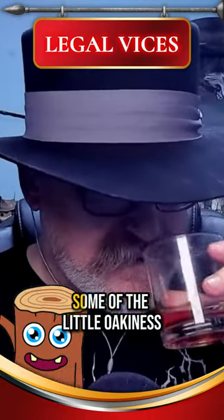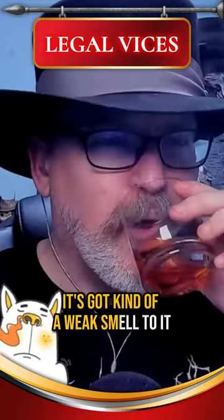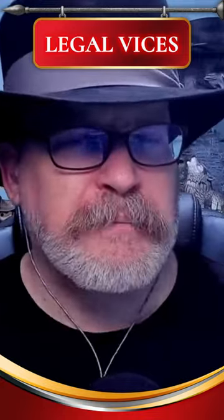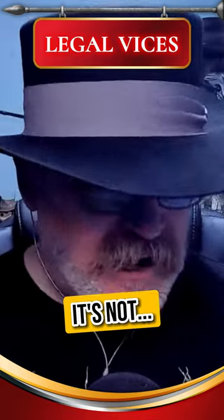Smells like bourbon. Got a little bit of the caramel, molasses thing. Some oakiness — it's kind of weak, it doesn't smell very strong. Got a little bit of a corn flavor going on, maybe some orange. Smells of caramel in the finish. It's kind of flat.